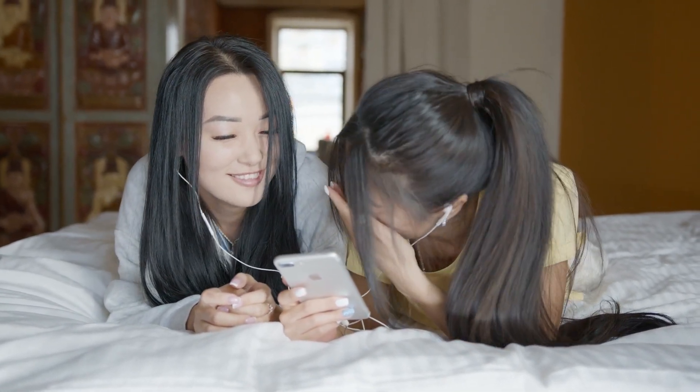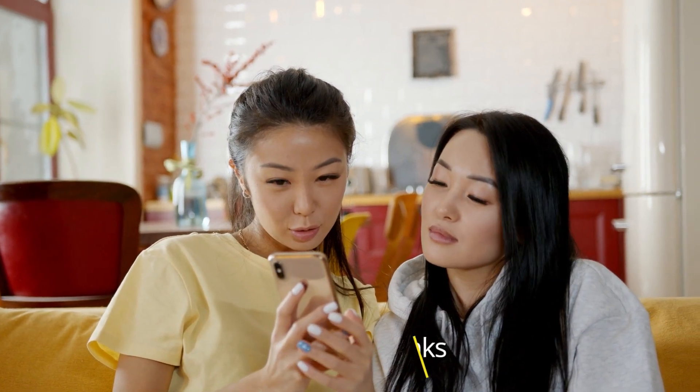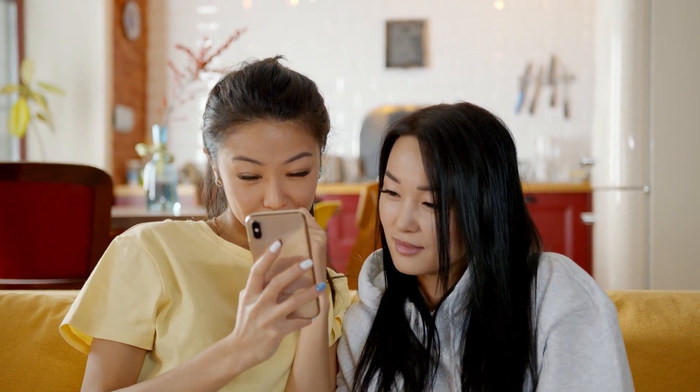To find out more information about these iPhones, you can check out the description below. If you want to get the best quality iPhones according to your needs, then watch the video till the end and then decide to buy.